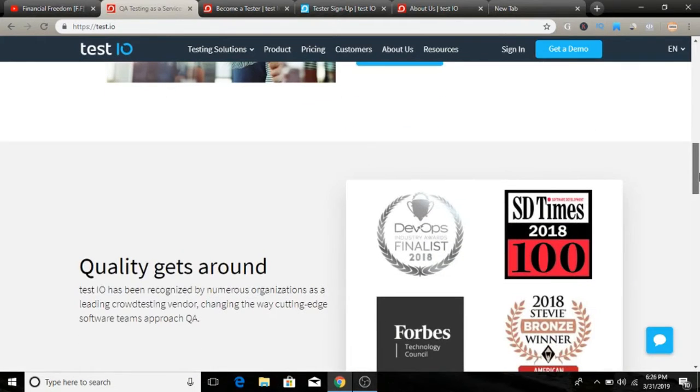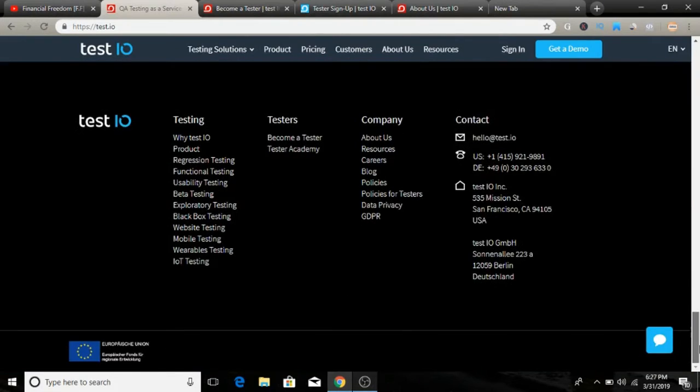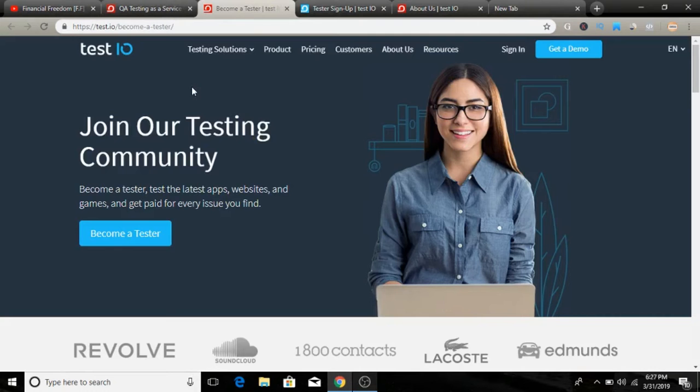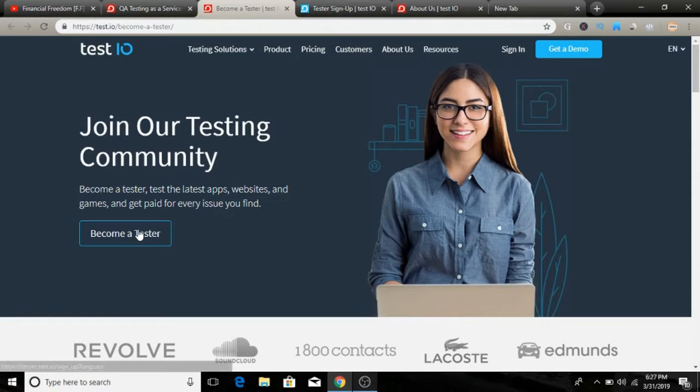To sign up, go to the bottom of the page where you can click 'Become a Tester.' Once you click there, you get redirected to the become a tester page where you can see how to make money and join as a tester. Just click the 'Become a Tester' button.